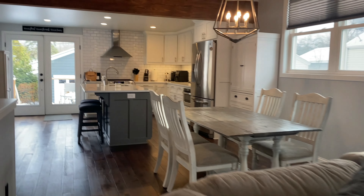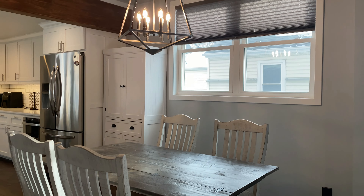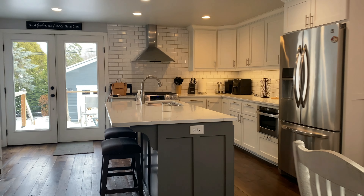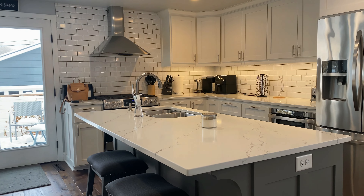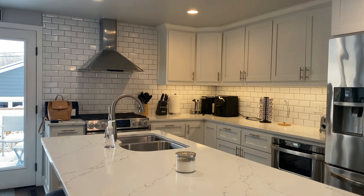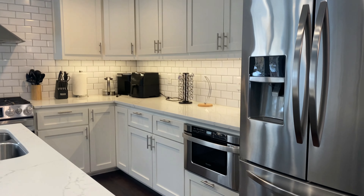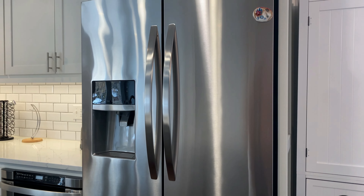Coming over this way you have the beautiful open concept with the formal dining here, and then your kitchen over this way. Beautiful kitchen with granite countertops — you have the gas stove over there, tons of cabinetry, the microwave is tucked there, and a large refrigerator and freezer.